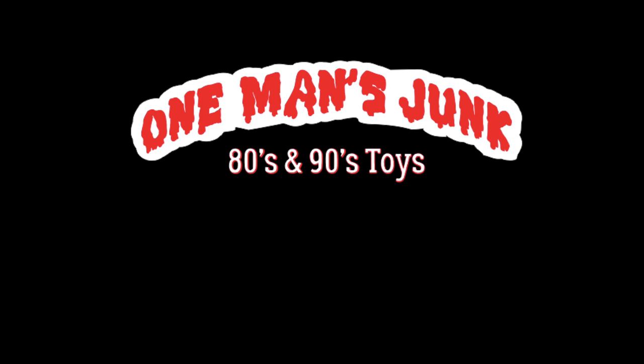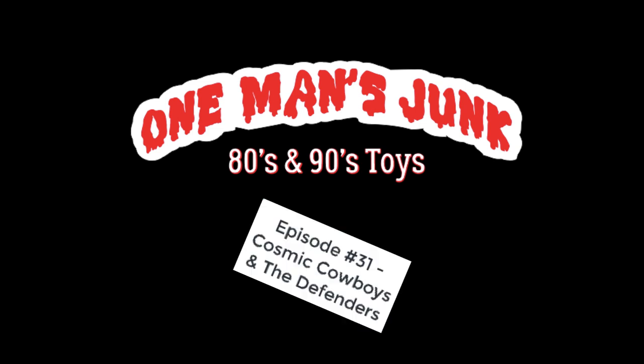Hello, hi guys, welcome back to One Man's Junk. Just a reminder as always, guys, if you are under the age of 18, this channel is not intended for your viewing pleasure.